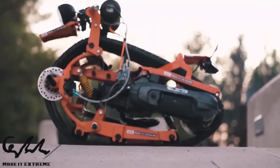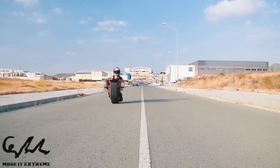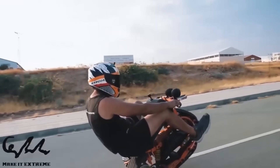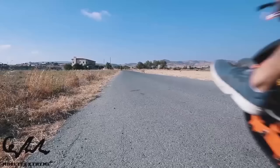Depending on the model, the mono track bike can be powered by an electric motor or a gasoline engine. Many mono track bikes are personalized to the tastes of riders, offering a thrilling and one-of-a-kind way to experience the environment on a single track.